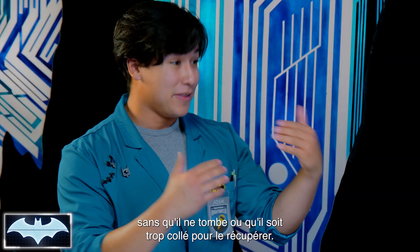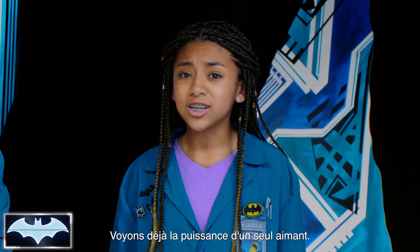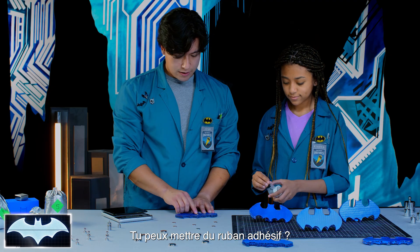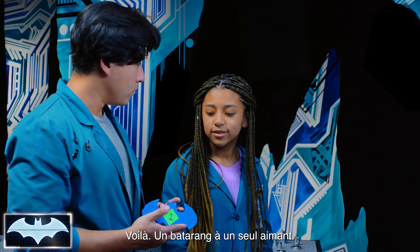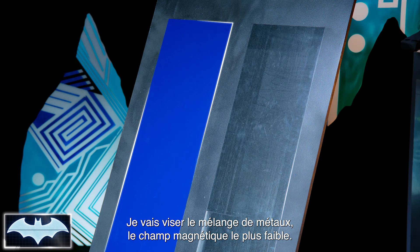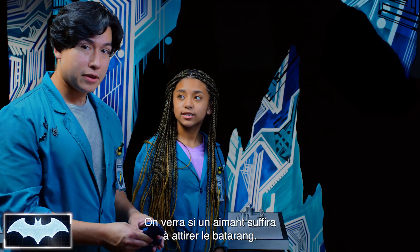Because we know that Batman finds himself in a lot of different situations, he needs to make sure that his magnets are strong enough to stick to all kinds of metal surfaces. Our first experiment: we're going to see if we can make a batarang just strong enough to stick to both targets, not fall off, and still be able to retrieve them later. I think first we should figure out what one magnet does. We're going to take one magnet — let's try it on the mixed metal one, which has the weaker magnetic field, to see if one magnet can be attracted to it.